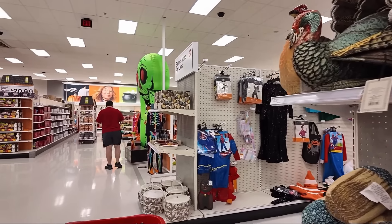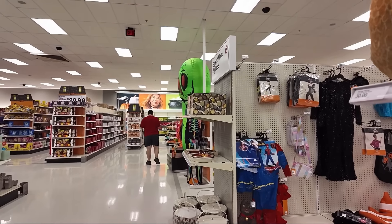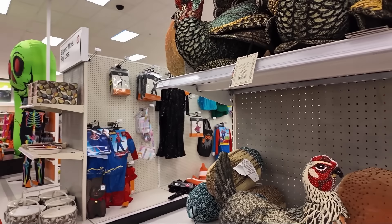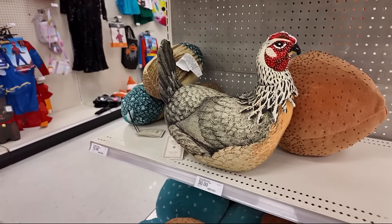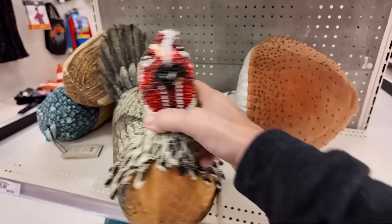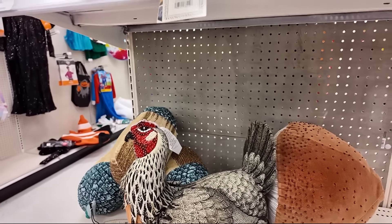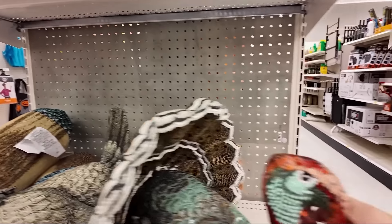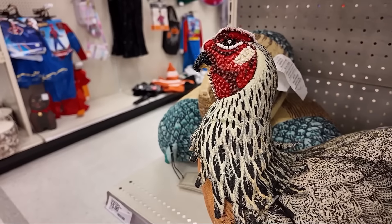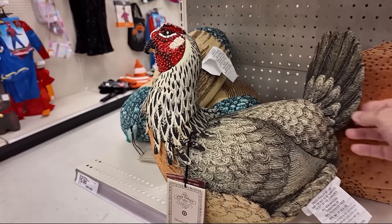Time to head into the Halloween section. It looks like here it's still Halloween, though the Target on the south side is mostly Christmas now. I like this chicken — or is it a chicken or a pheasant, or a turkey? This is definitely a turkey and it's very pretty. It's a chicken pillow; it just looks a little different.